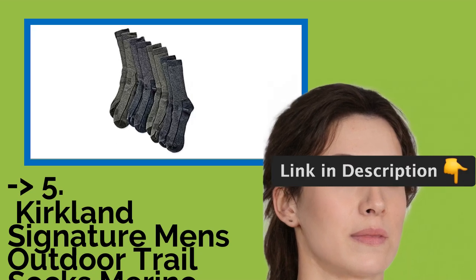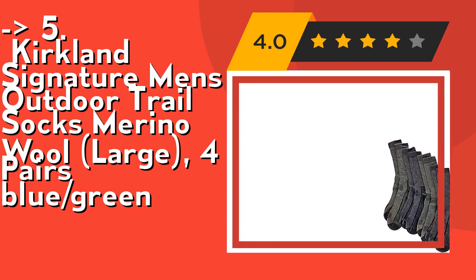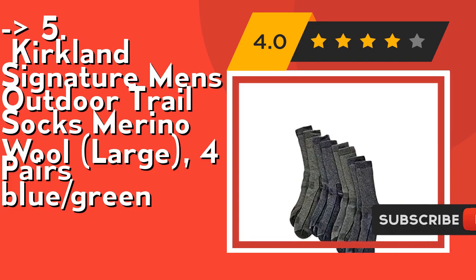Now we will show you the fifth product in the list: Kirkland Signature Men's Outdoor Trail Socks Merino Wool, Large, 4-Pairs, Blue-Green. It's cushioned throughout and reinforced from heel to toe for maximum comfort and durability. It features vented panels and foot bottom for breathability. Check out the link in description to buy this product from Amazon.